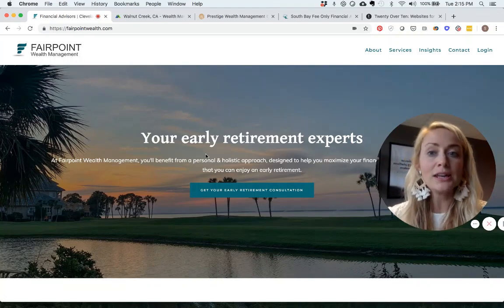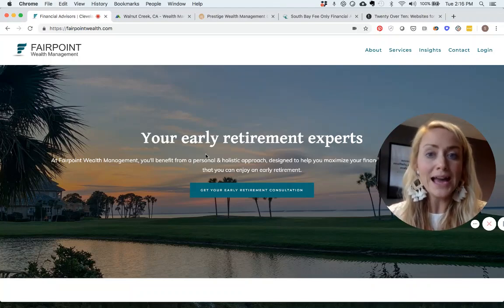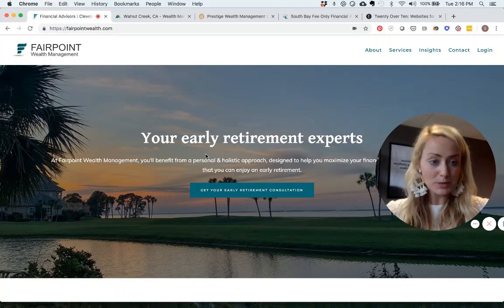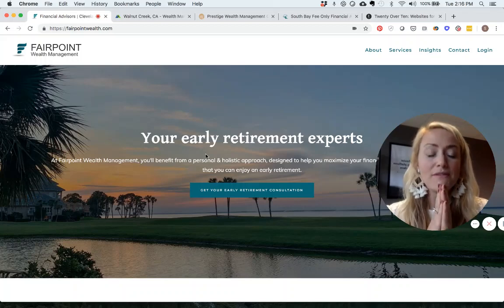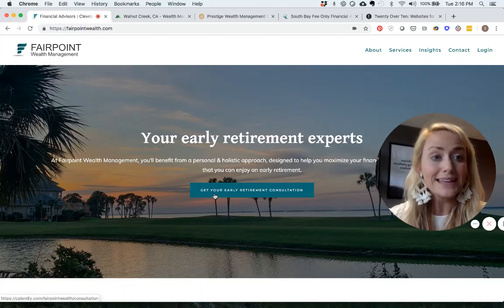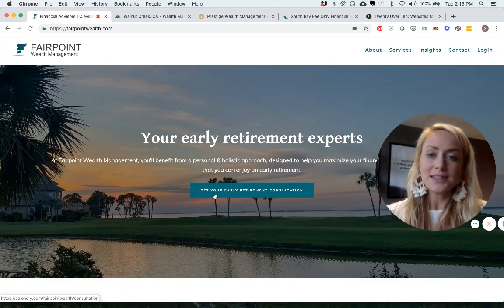Whether you help people retire early, help sales professionals manage incoming wealth, or help ultra-high-net-worth individuals manage all the different pieces of the financial puzzle — those are three different value propositions. It should be very easy to see on your homepage, and you should have a prominent call-to-action button so people know exactly what to do next.